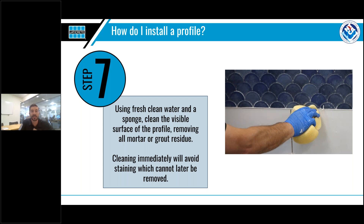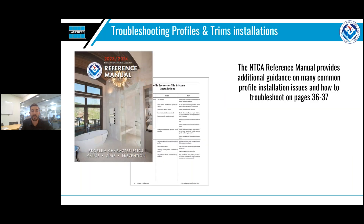Congratulations — you have now successfully gone through all the steps to install a profile. As you can see, it's very simple. If you do run into issues, another great source of information is the NTCA reference manual. In it, you can find a whole section on common profile installation issues and how to troubleshoot them. I really suggest you check this out.